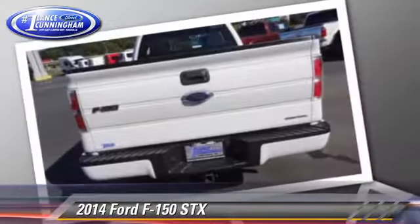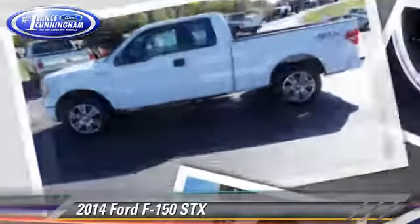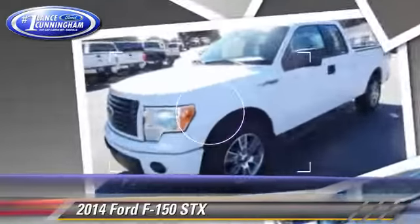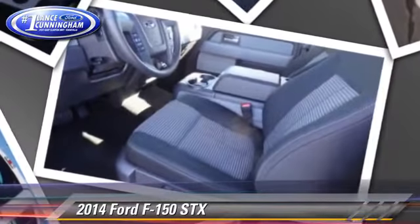This rear-wheel drive pickup truck is well-equipped. This Ford features dual front airbags and traction control. Safety features include stability control and ABS. Comfort and convenience features include air conditioning and power steering.